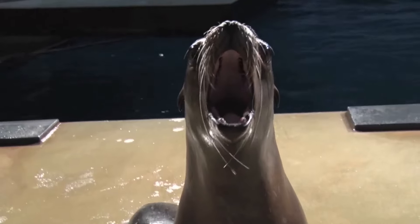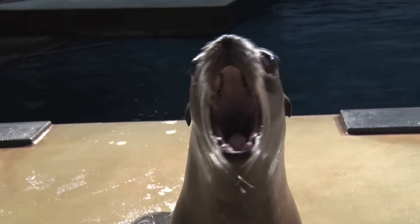Hi everybody, my name is Kristin Waddell and I'm one of the California sea lion trainers here at Mystic Aquarium. The main purpose of the California sea lion's vocalization is communication. They are considered to be one of the most vocal of all of the pinnipeds.